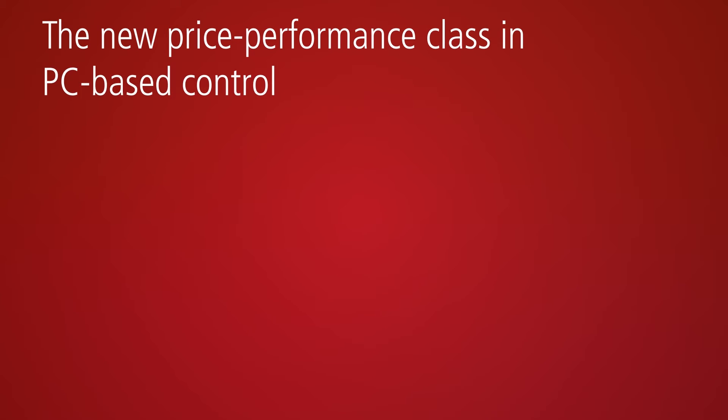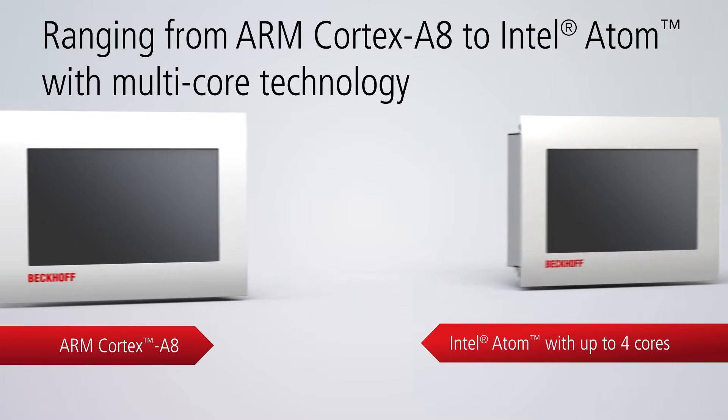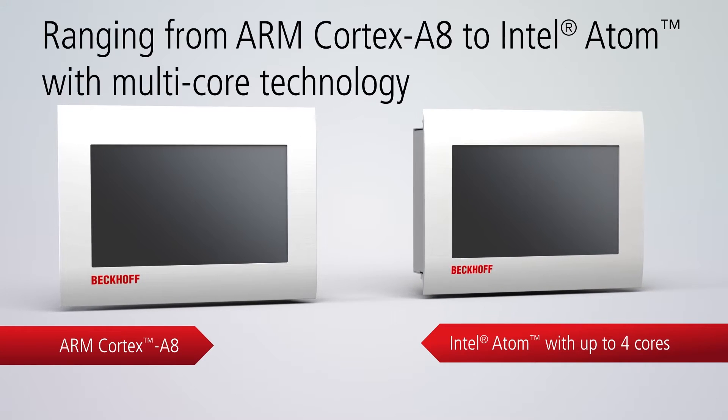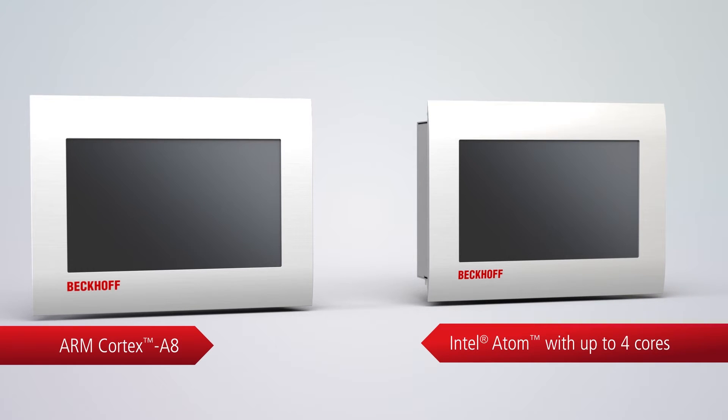The new price performance class in PC-based control: Beckhoff offers a highly scalable IPC product portfolio ranging from ARM Cortex-A8 to Intel Atom multi-core CPUs. In the cost-sensitive lower and medium performance range, the scalability is now further enhanced.